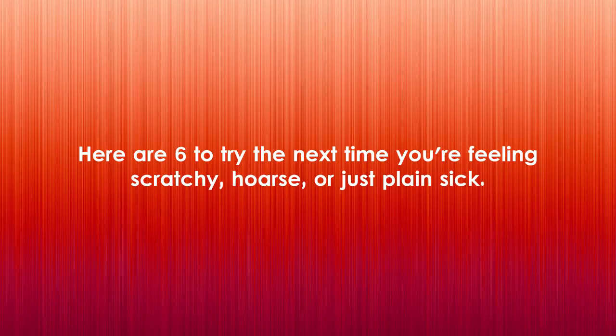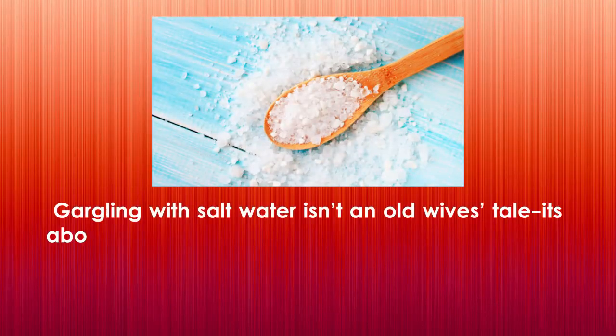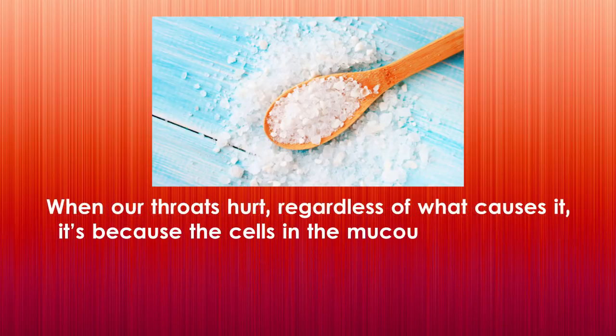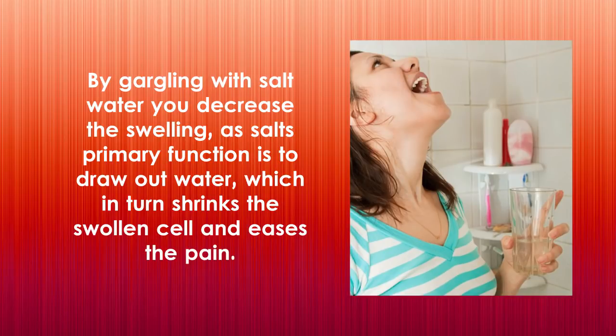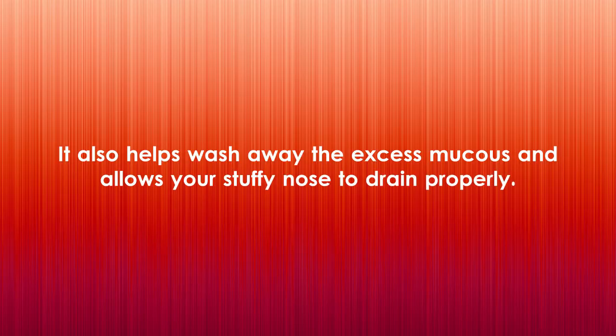Here are six to try the next time you're feeling scratchy, hoarse, or just plain sick. One: gargle with warm salt water. Gargling with salt water isn't an old wives' tale — it's about the closest to a cure for a sore throat you can get. When our throats hurt, regardless of what causes it, it's because the cells in the mucous membranes have become swollen and inflamed. By gargling with salt water, you decrease the swelling, as salt's primary function is to draw out water, which in turn shrinks the swollen cell and eases the pain. It also helps wash away excess mucus and allows your stuffy nose to drain properly.